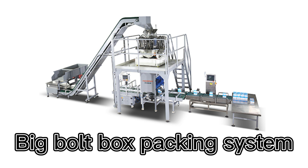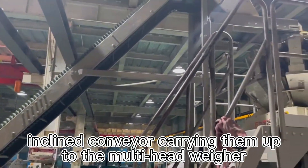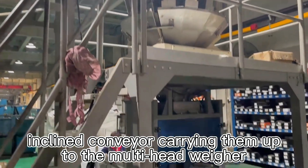Hello guys, today we will visit our customer's boat factory to see the box packing line. The vibrating feeder filling the boats and the inclined conveyor carrying them up to the multi-tenant wear.